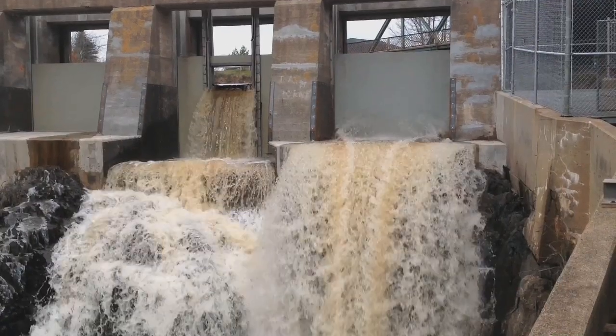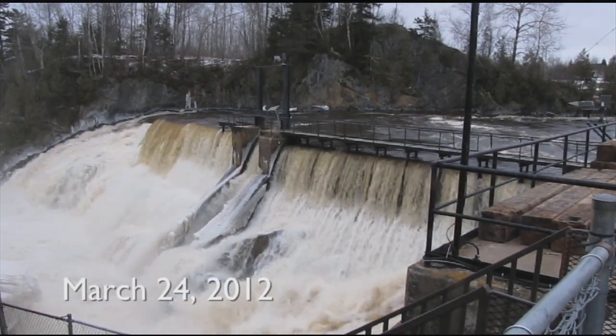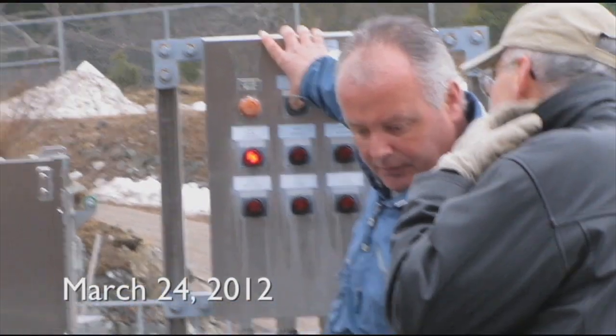The new investment here at the dam — the old dam site — means to us operationally a much safer working environment for the employees, because typically it's in a very stormy or inclement weather condition that we're out here operating these gates.